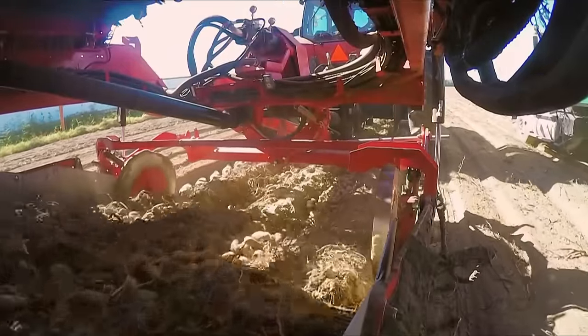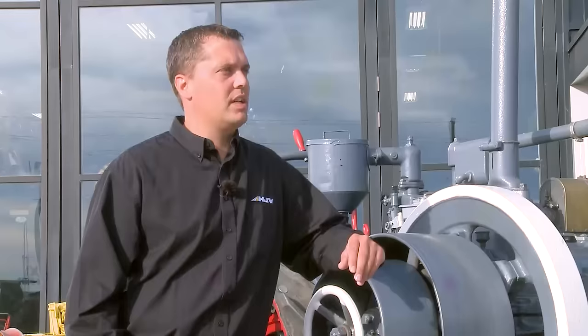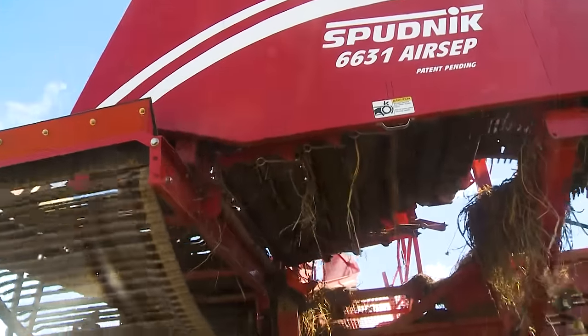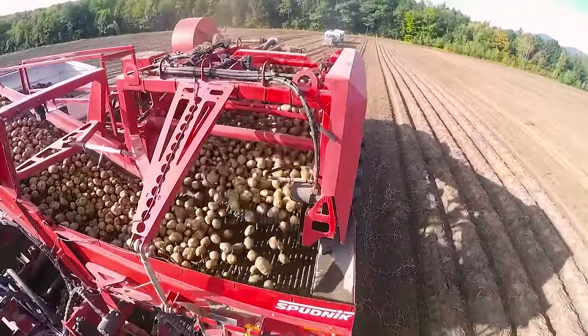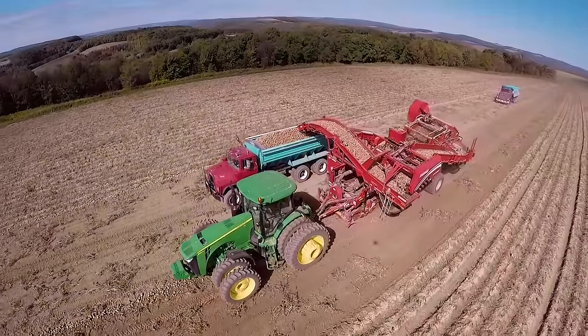The versatility of the new asset harvester allows us to work in a huge range of different soil conditions. We can steepen the machine up, we can increase angles, and we have lots of separation capabilities within the machine to handle the toughest conditions. It works perfectly whether in wet conditions or dry conditions — it's all designed to work 100% of the time.